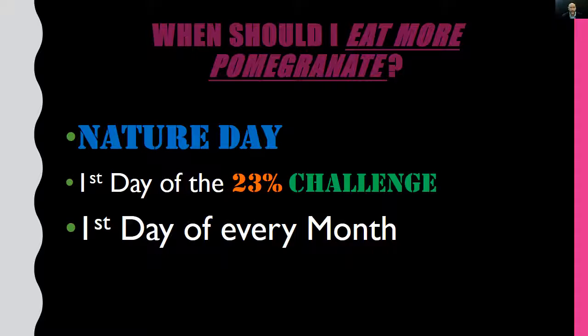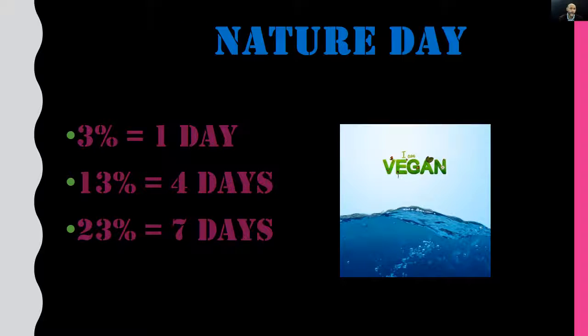The 23 Percent Challenge is a monthly seven-day wellness program designed to help improve your health, wealth, and relationships — and it also helps to save planet Earth. The challenge is only seven days long — specifically the first seven days of every month, the 1st through the 7th. Nature Day is the first day of the challenge, which means it's the first day of every month — whether it's November 1st, December 1st, or January 1st, it's always Nature Day.